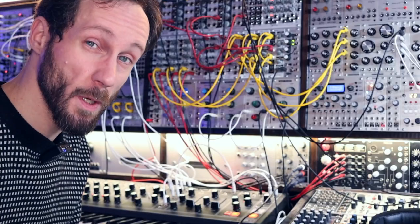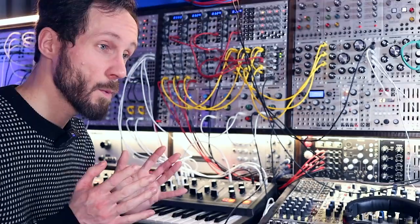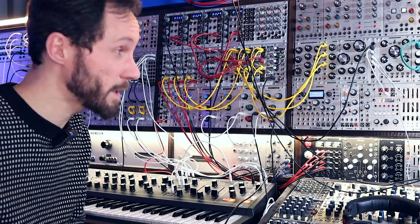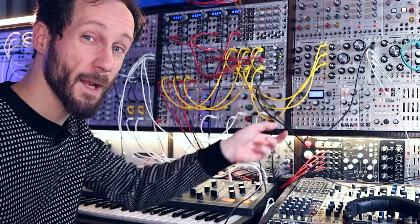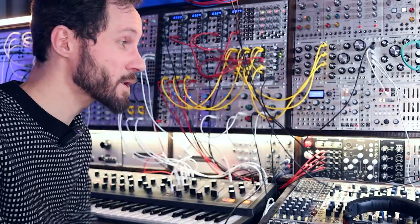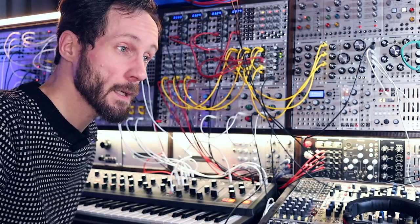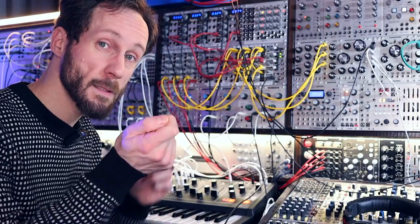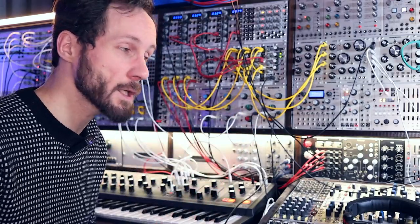Please subscribe to the channel and put a comment in the section down below about what you think about this synthesizer. There are a lot of wires that need to be plugged — you create sound connections by using patch cables, like those old telephone operators who used patch cables to make connections.